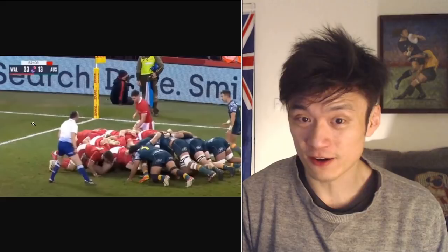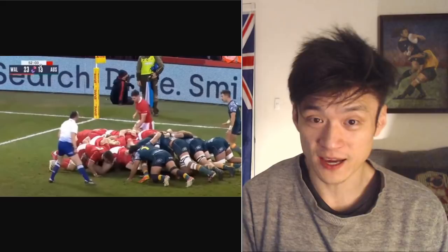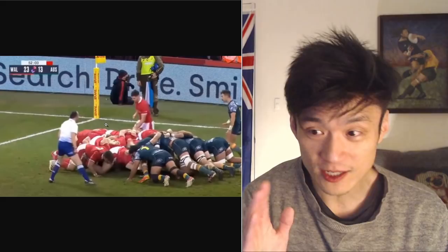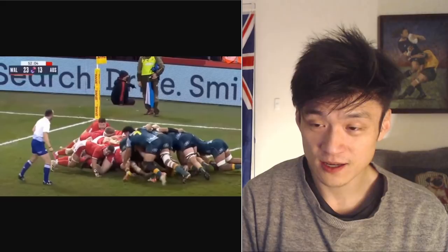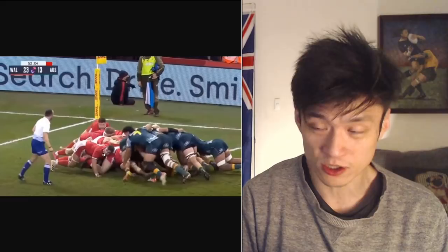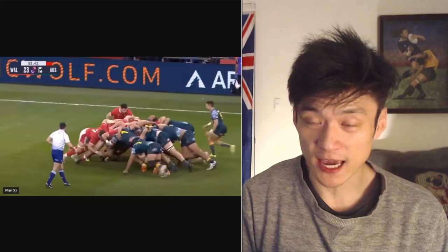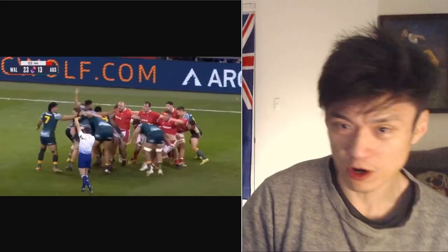Right after that, there's a collapsed maul. Wales gets a scrum feed. At 52:03, the referee literally says 'stay on your feet' during the scrum, and the Wales player goes down on his knee. The Wallabies are all still up. That Welsh player is on his knee — the referee is looking straight at him, Wallabies players are pointing at it. No penalty. Because Wales needs an exit and the referee cannot let them score here.